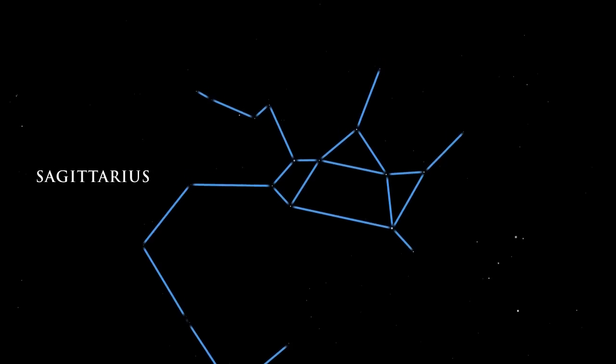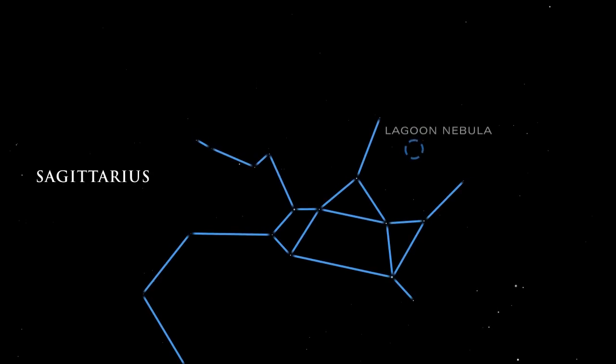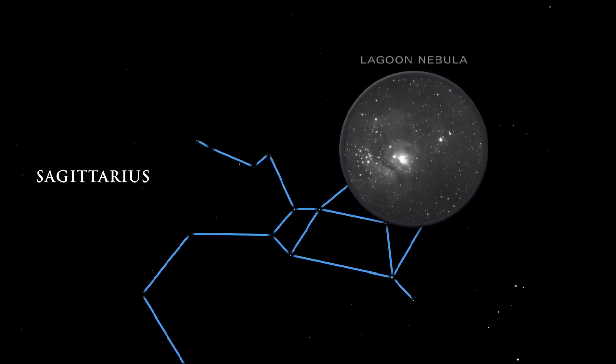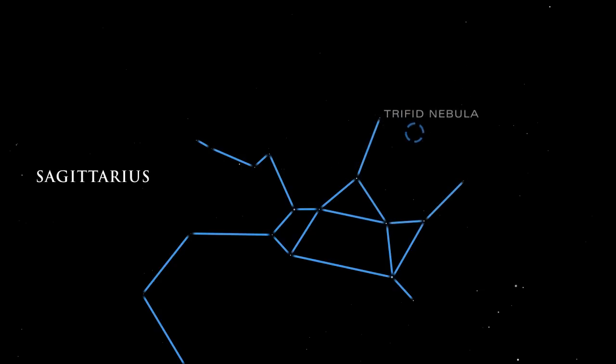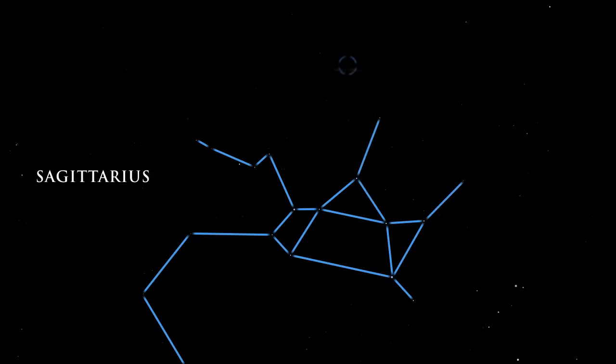A quick glance with binoculars reveals five spectacular objects. The Lagoon Nebula's gas and dust is brilliantly illuminated by the energy of the hot, young stars forming inside it. In the three-lobed Trifid Nebula, dark dust lanes appear etched against the radiance of glowing gas. The Omega Nebula glows brightly, but we cannot see its hottest stars, embedded deep inside.